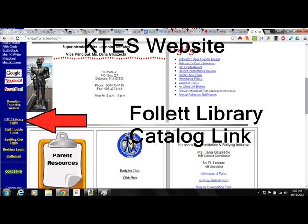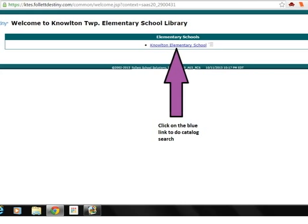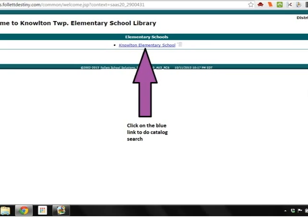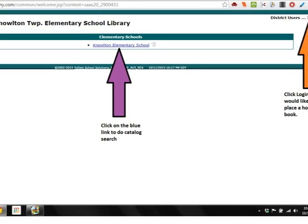Perhaps you are not aware that you can search for a book in our library from home using our online catalog. It's easy. Go to our school's website at www.noltonschool.com. Once you are there, you just need to click on the KTES Library Login on the left side of the screen. After clicking on the link, you will come to the Follett Destiny Login page. Here you have two choices: you can just click on the blue link to look throughout the catalog, or you can use your Knowlton Login to search for a book you might want to put on hold or perhaps check out an e-book.